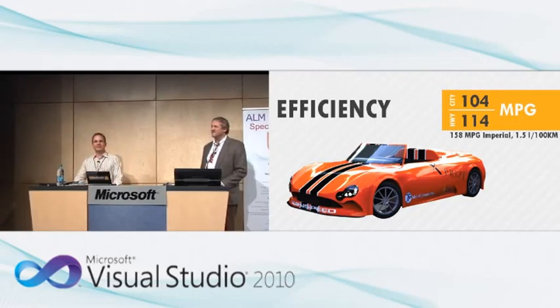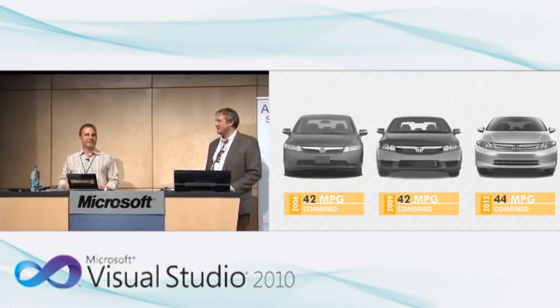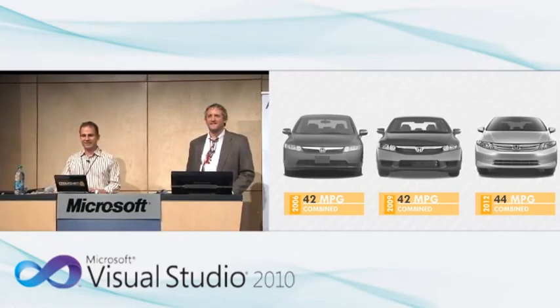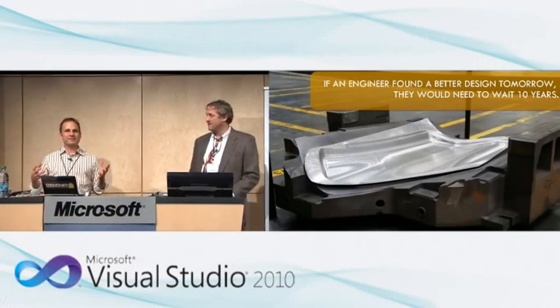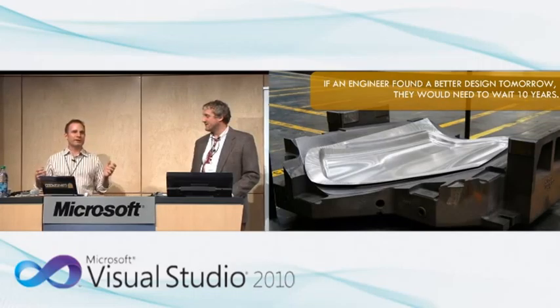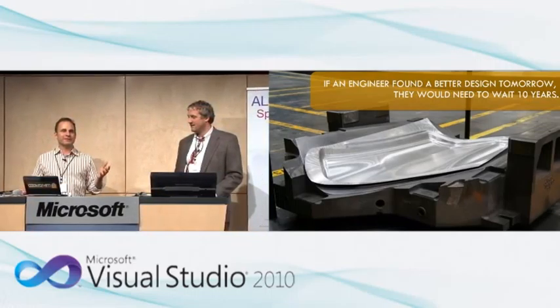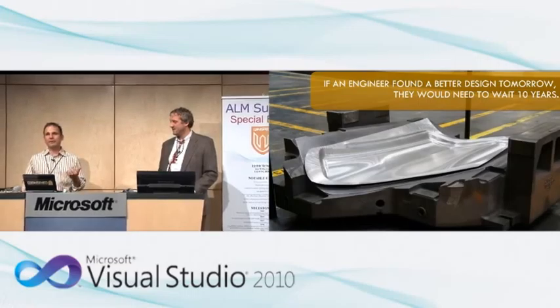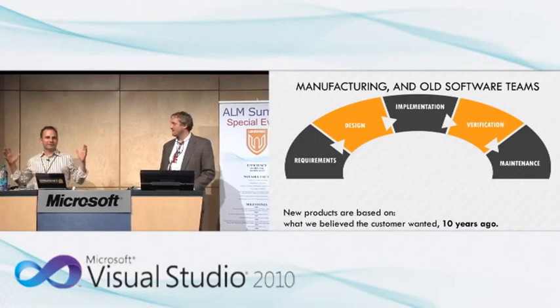Why is it in manufacturing that things take so long to change? If you look at one of these hybrid cars, it's a six-year period for it to gain just two more miles per gallon in efficiency, and that's its main selling point. Part of that reason is that the manufacturing process itself is so embedded in staying the same that it costs so much to build the tools and dies to do these processes that things just can't change quickly.